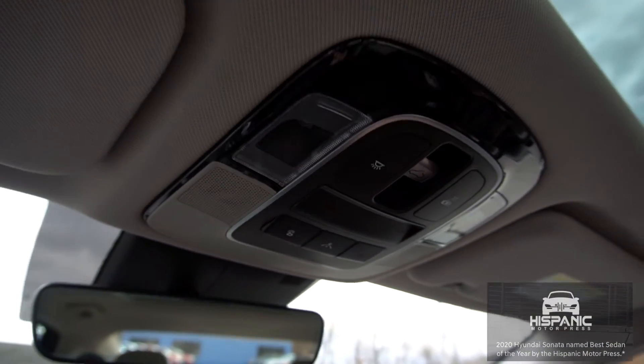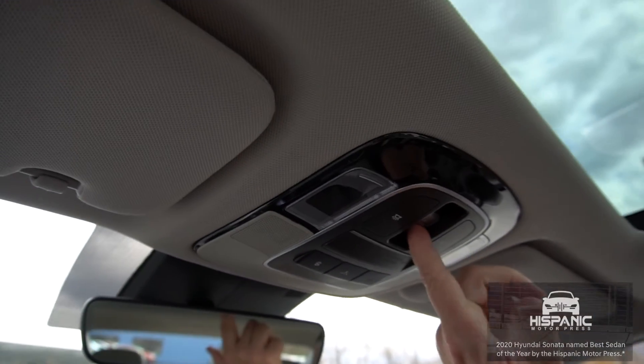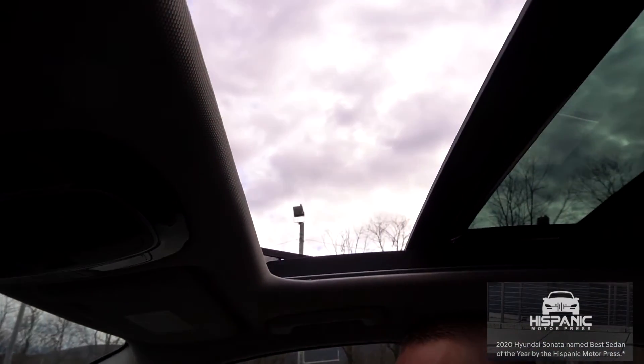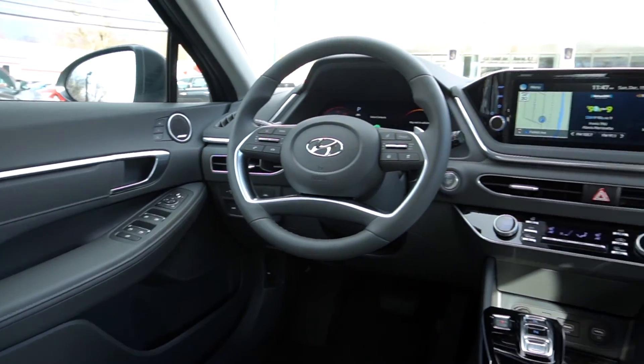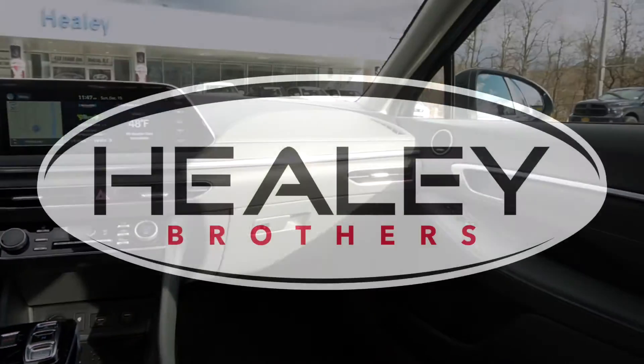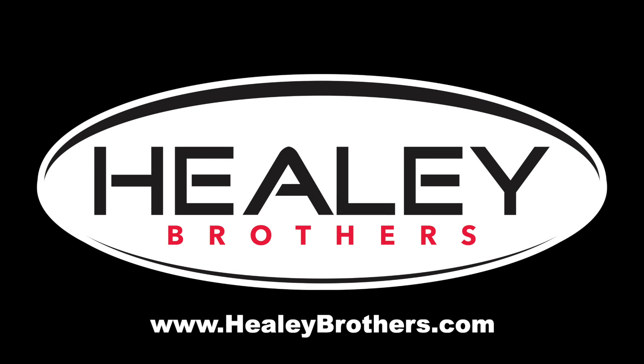The 2020 Hyundai Sonata was named the best sedan of the year by the Hispanic Motor Press. Overall, we think the new look and feel of the redesigned Sonata is very appealing. It stands out, it's innovative, and that's why we think it's a 2020 Best Buy for our Healy customers.